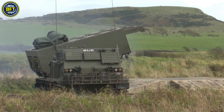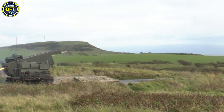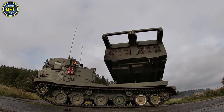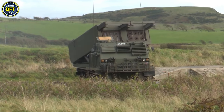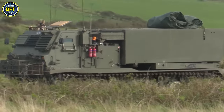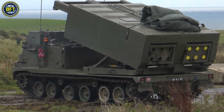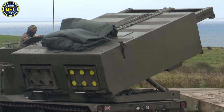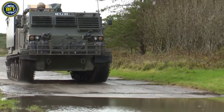The M270 Multiple Launch Rocket System is a powerful American self-propelled artillery system designed to launch multiple rockets in rapid succession. Introduced in 1983, the M270 is based on the chassis of the Bradley Fighting Vehicle, providing it with a robust and reliable platform. It first saw combat in the 1991 Gulf War and has been adopted by various NATO and non-NATO forces. The M270 MLRS is equipped to launch both unguided and guided missiles, and includes two main components: the M269 Launcher Loader Module with the fire control system, and the M993 Carrier Vehicle, a modified lengthened Bradley chassis that serves as the mobile base for the system.